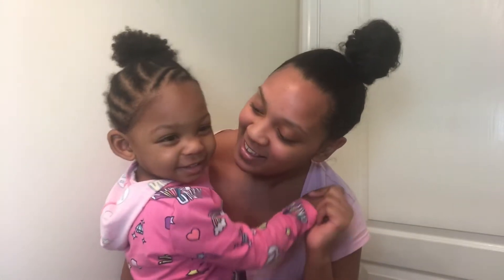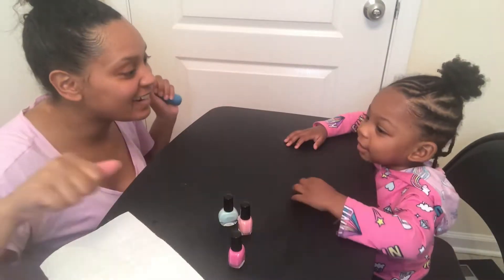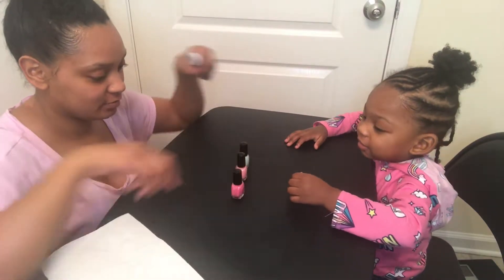She's excited, right? Say yes. Yes. Okay, so here we go. Alright, are you ready to paint your nails? Yes. What color do you like?